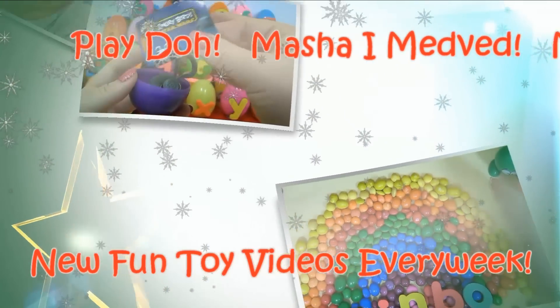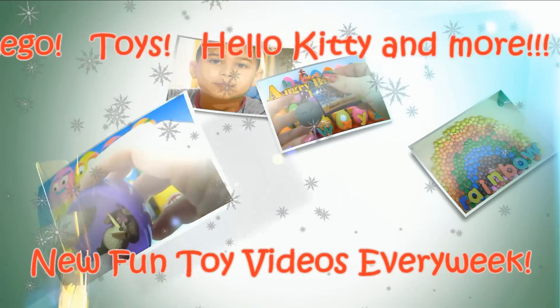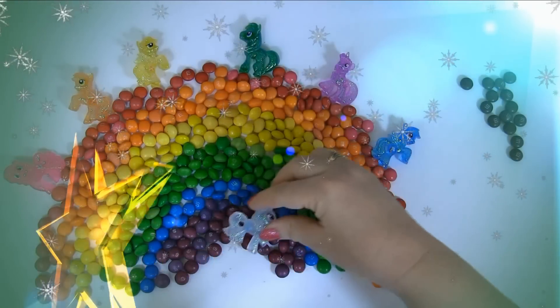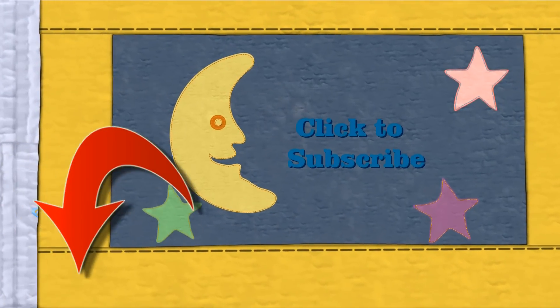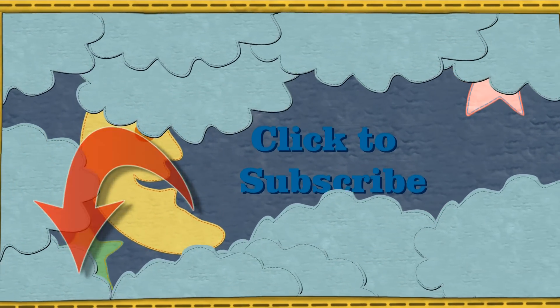Subscribe to our channel to watch exciting and cute films week after week! We promise that you will never get bored! See you next time, or go back to our earlier films! Bye bye!